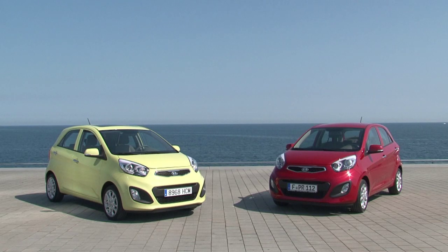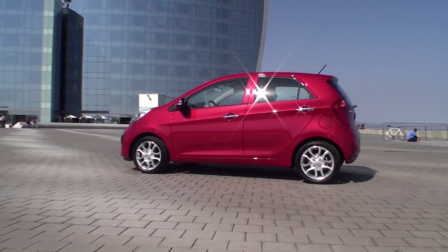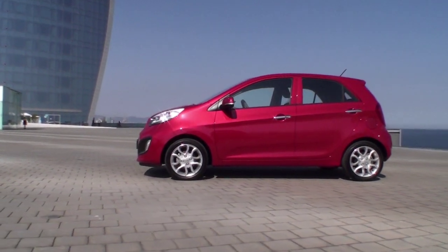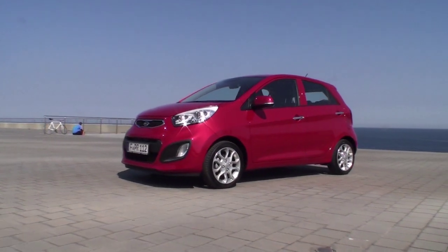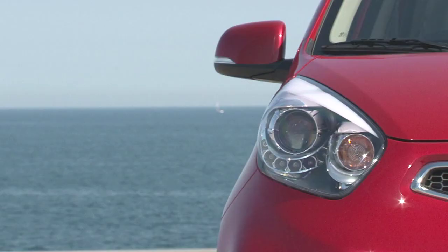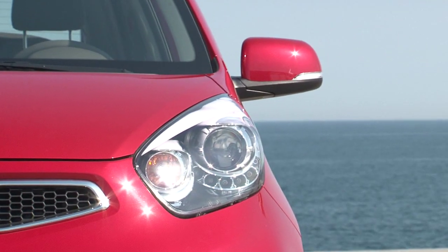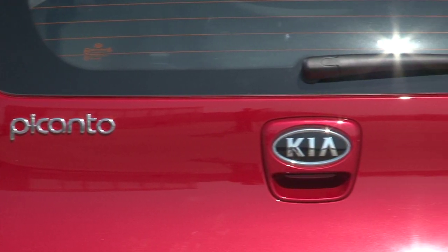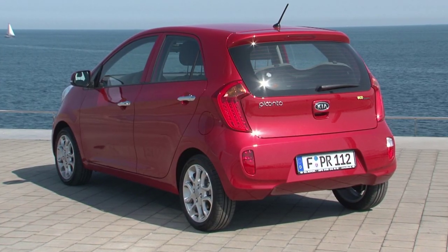On the outside, the new generation doesn't look as cute as its predecessor. The new Picanto is more muscular and almost macho. Especially striking at the front is Kia's signature double trapezoidal structure, the so-called Tiger Nose, already familiar from the Kia Venga and the Sportage. At the back, the huge rear window and the unique taillights emphasize the modern and elegant style of the Picanto.